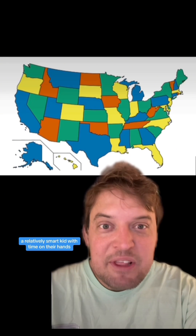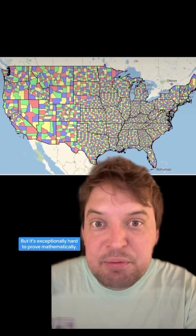It's easy to demonstrate — a relatively smart kid with time on their hands can figure out how to fill in this four color map of the United States — but it's exceptionally hard to prove mathematically.